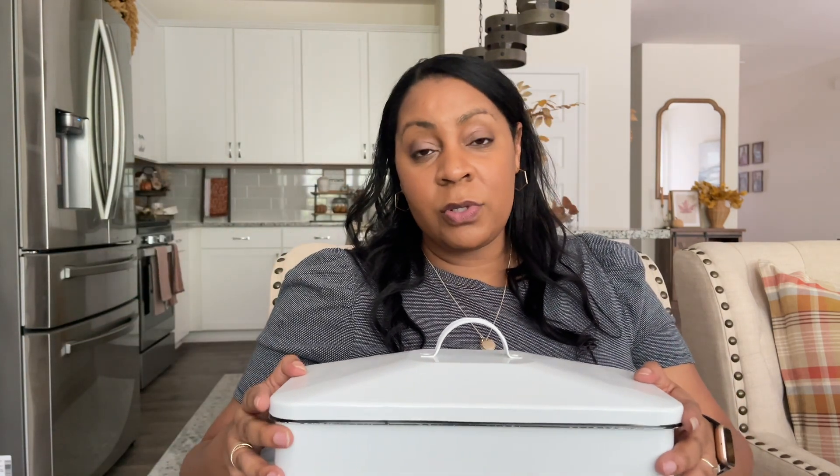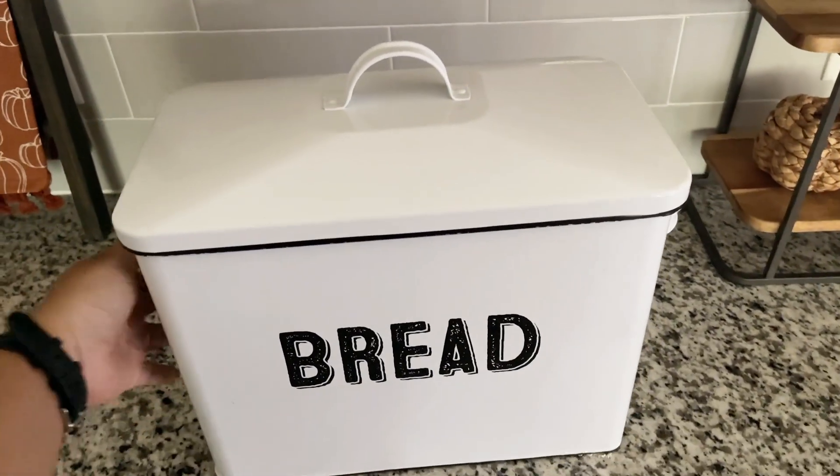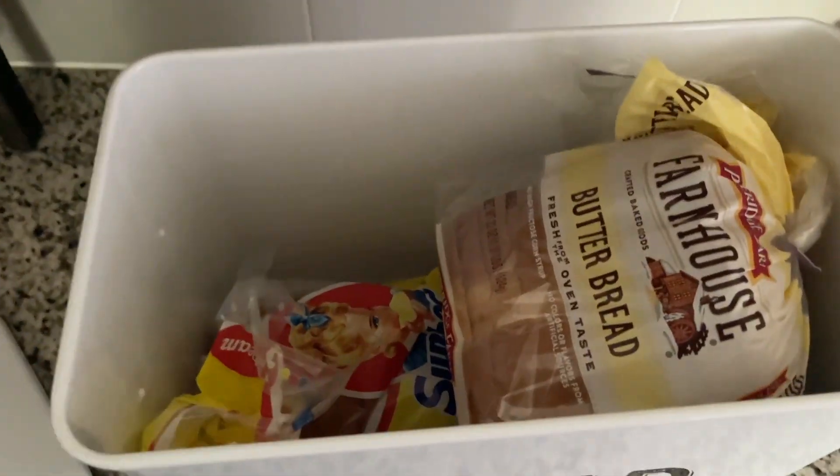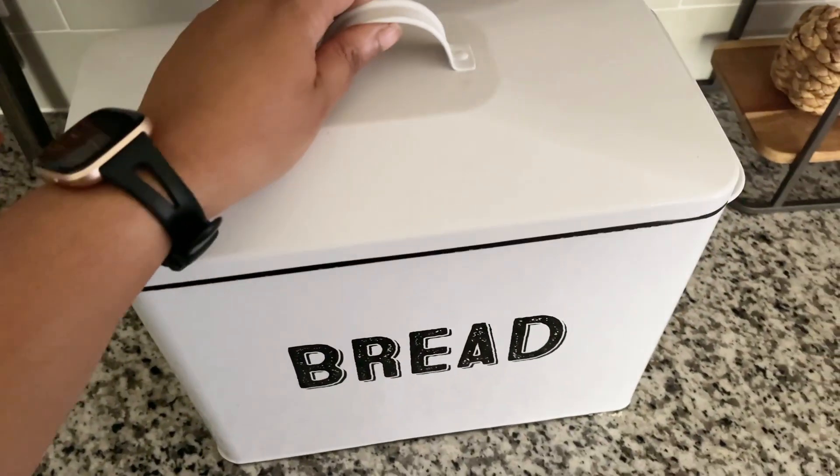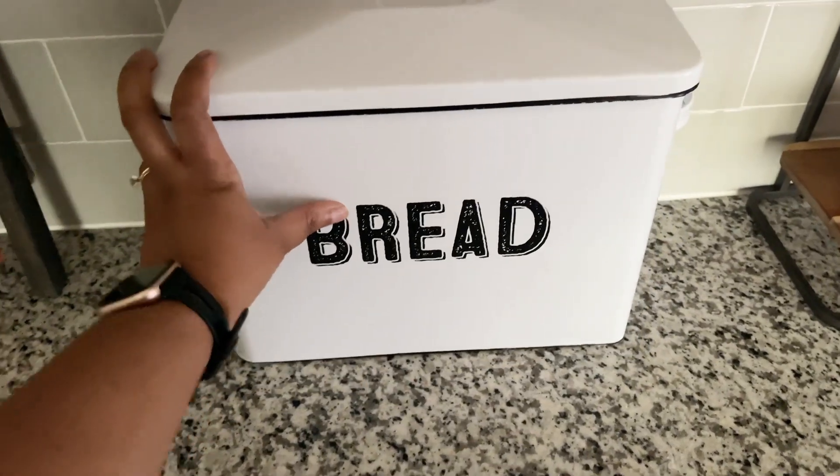One of my favorite must-haves from Amazon is my bread box. I get asked about it all the time. It's mostly functional — putting bread in it makes the bread last a little bit longer. It can typically hold several loaves, and right now I have three partial loaves in it. It also holds hot dog buns, hoagie rolls, and all sizes and shapes of bread, keeping everything a little fresher a little longer.